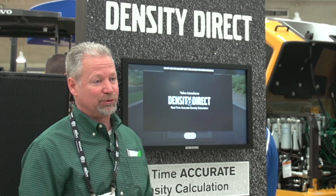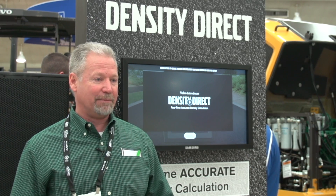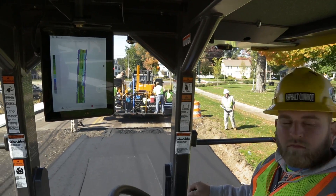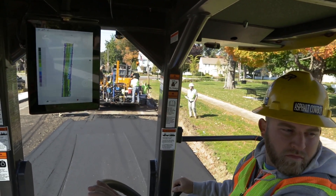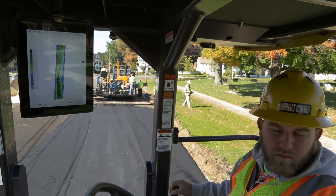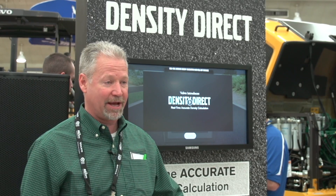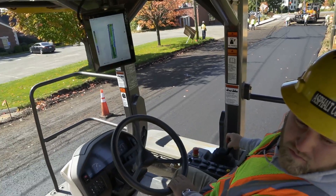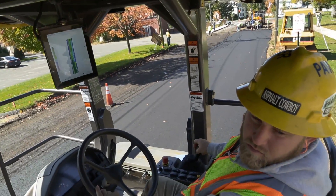As we moved into 2014, working closely with Volvo, we saw that we had the opportunity to come out with a solution that really gave the contractors the ability to get the density results right there at the operator station. That was a big improvement and really helped the contractors out tremendously, to the point where they felt like they didn't have to be so dependent on the gauges because they were getting accurate readings right at the roller.